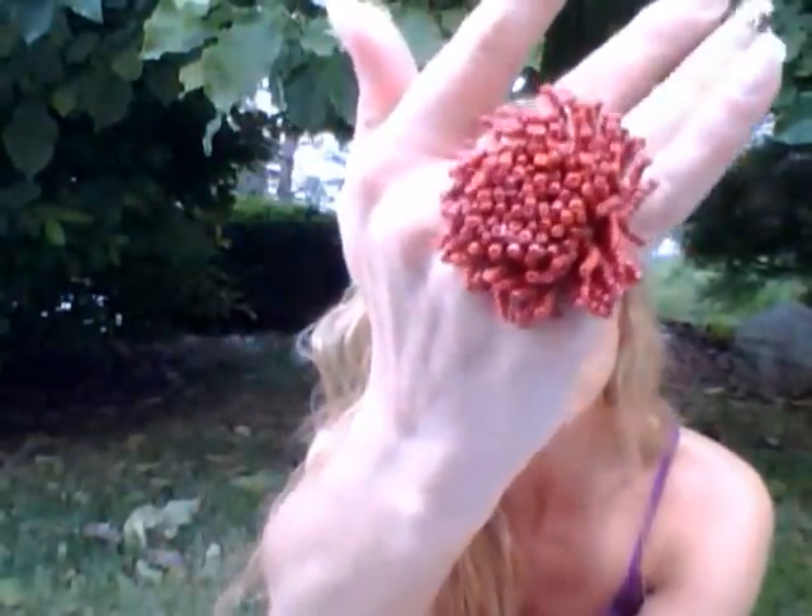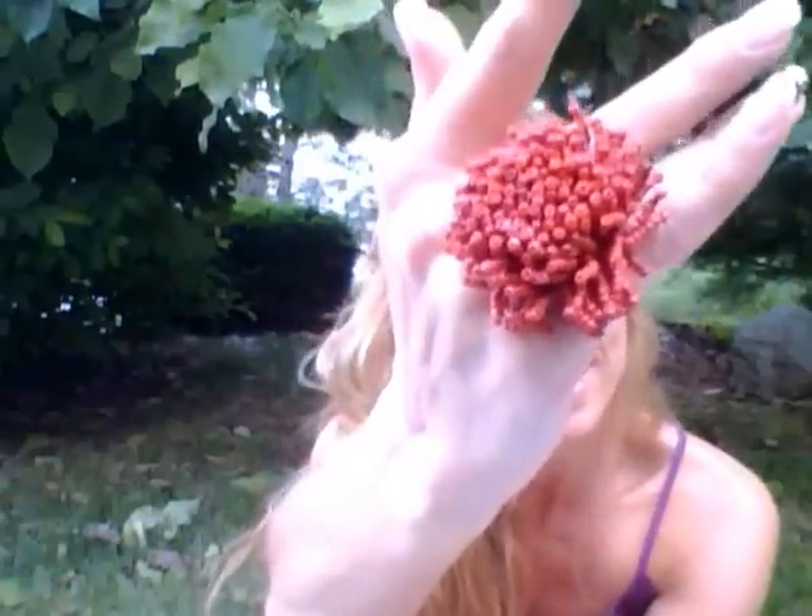It's red with individually hand beaded strands of red beads resembling a sea anemone — well, that's what I thought, so that's why I called it that. It's a silver tone adjustable ring so it fits everybody.